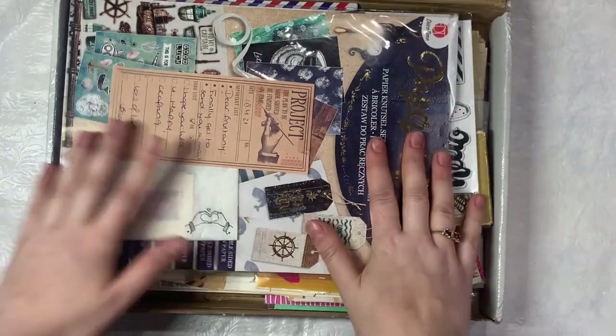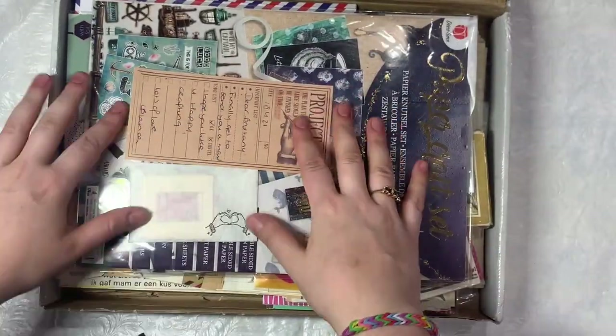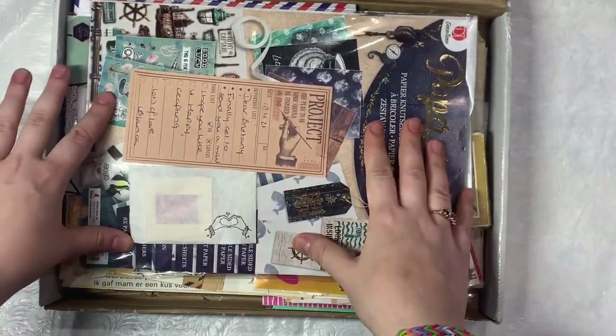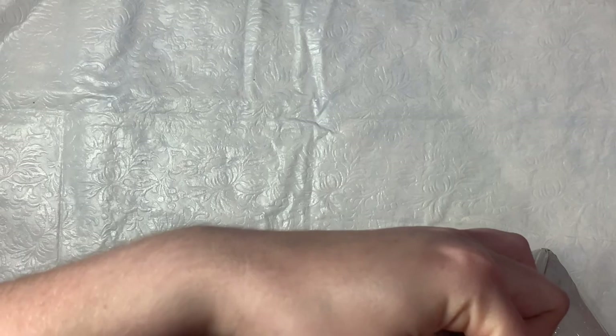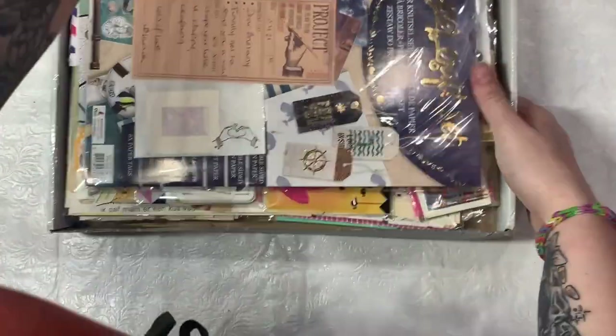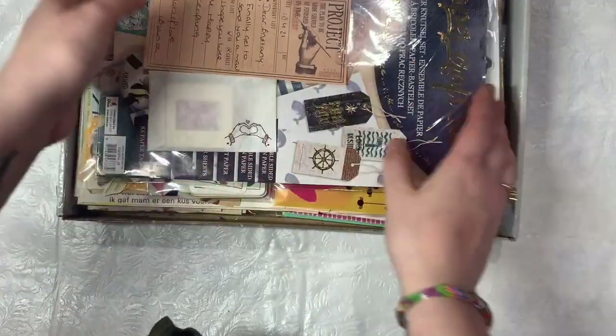Hey y'all, so I'm sharing a haul and a package from Bianca. Bianca is from Berlin, so she's from Europe.